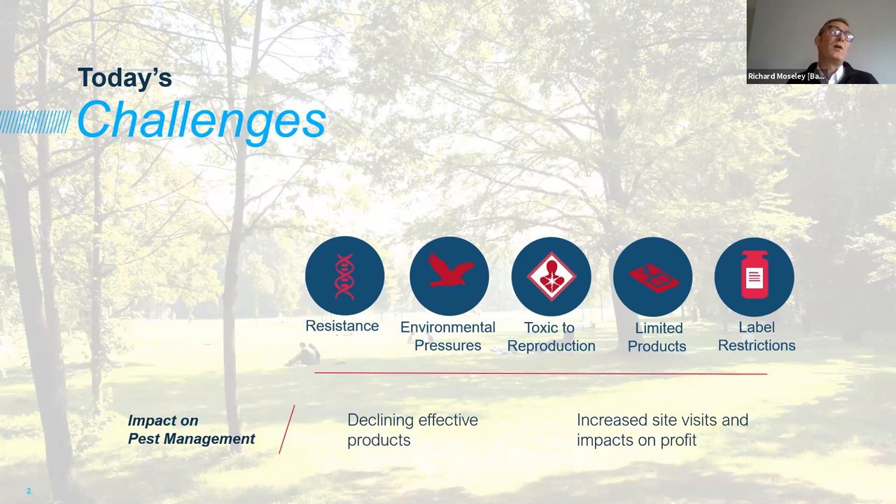We've got the potential for declining effectiveness — not necessarily because of the products themselves, but because of where we can use them. That means we have to look at different methods, different treatment processes, which can impact how often we visit sites. Going to the site more often than previously can have an impact on profits, or we charge more for the services. There are complex challenges around everyone doing pest control on a regular basis.